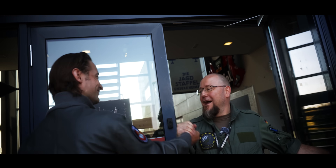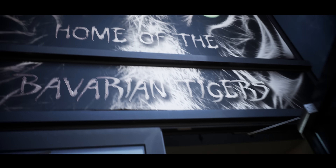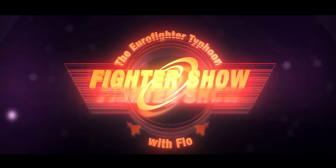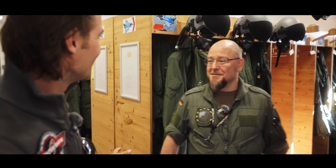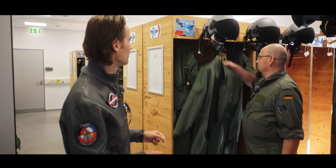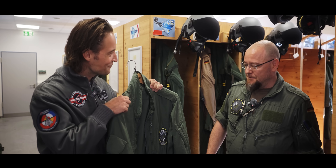Hi Chris, hi Flo and welcome to 74. This is the dressing room for all the pilots. The next step is to try on the gear — let's see whether that fits.